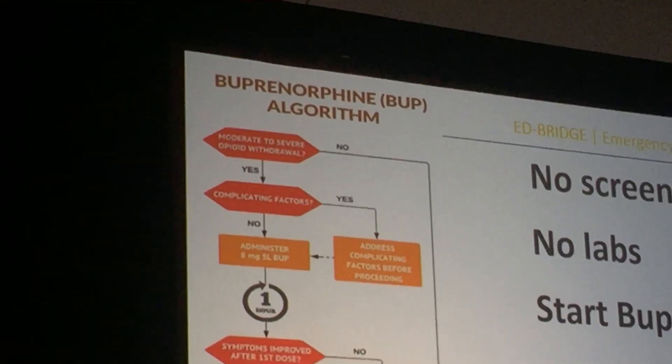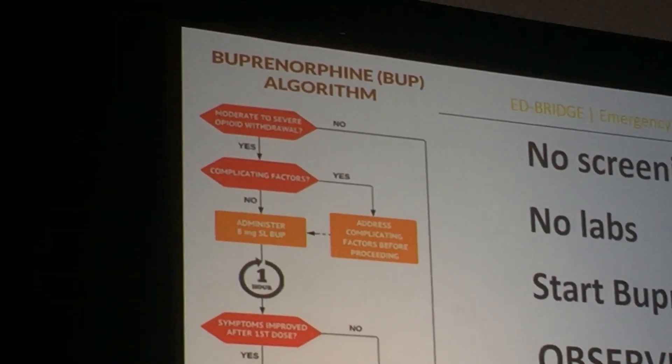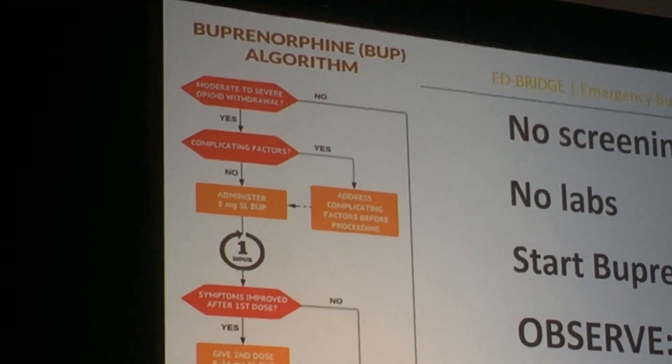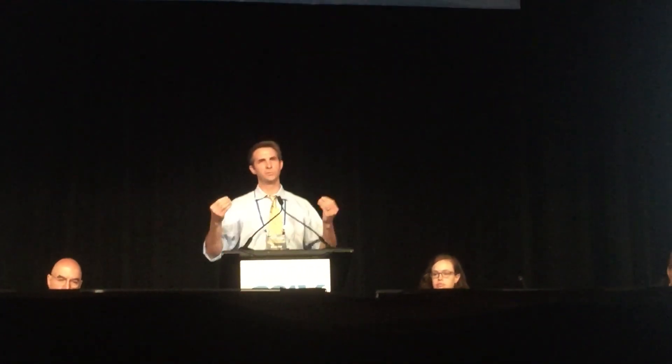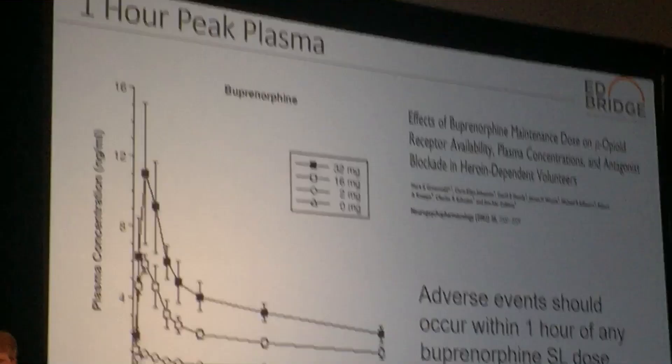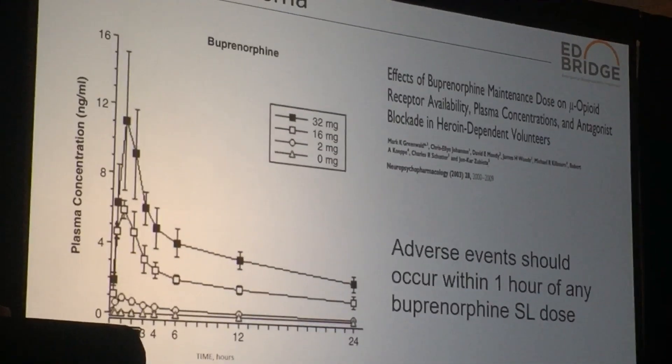We don't do screening, we don't do labs, we don't do complex interviews. It's a bup-first strategy — you treat with buprenorphine and everything else comes after that. We observe them to make sure we've made a good clinical decision, and then we give a second dose. That second dose is really about extending the duration of action.